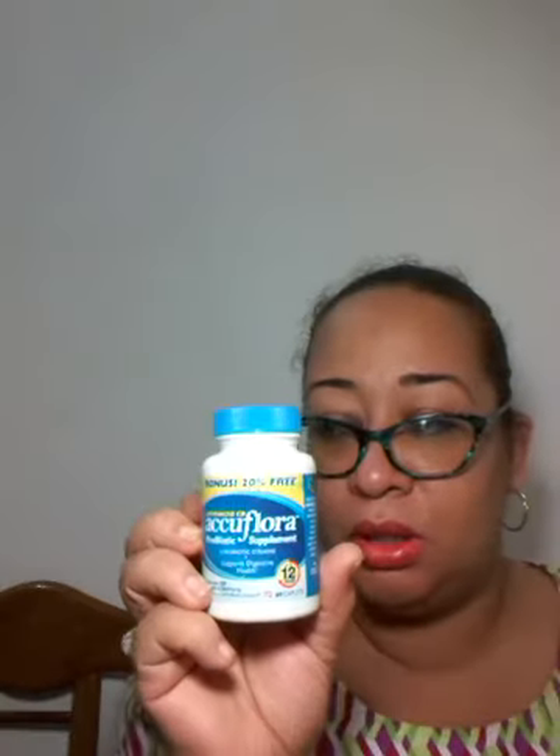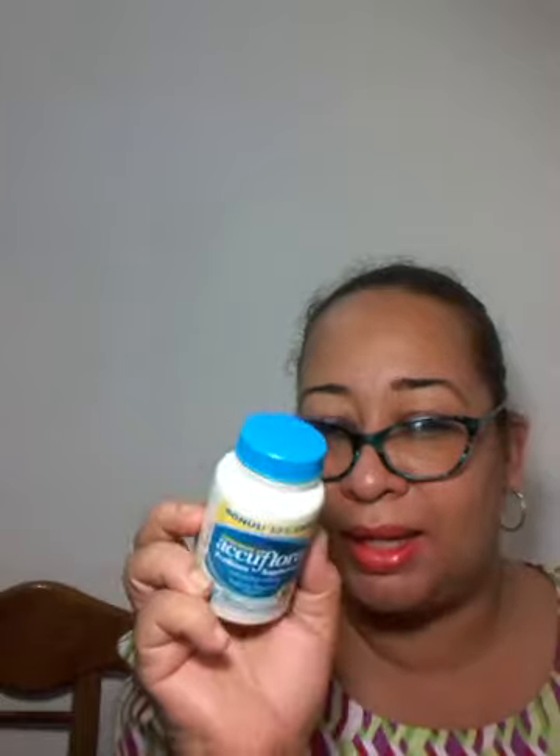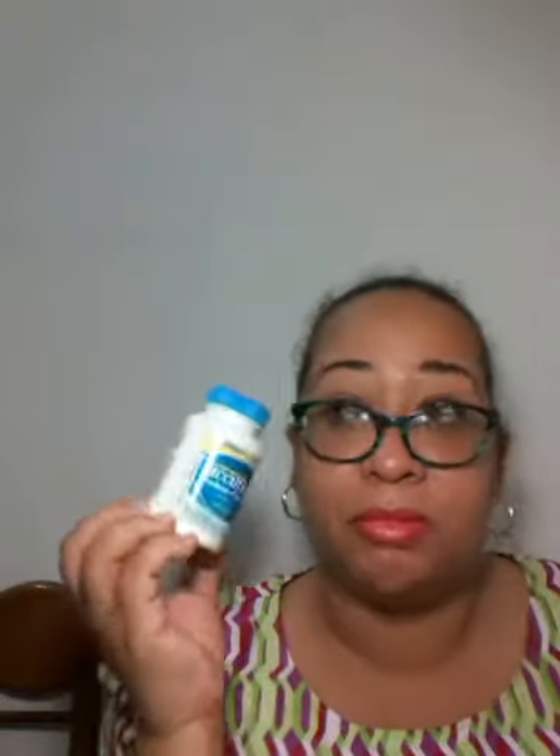I finally completed my Acuflural probiotic supplement. I got this free from Smiley, and people who know me know I tend to forget to take tablets when I should — that's why it took me so long to complete it. But at least I completed it before the expiry date. I'm known for having tablets expire on me, so I did well.